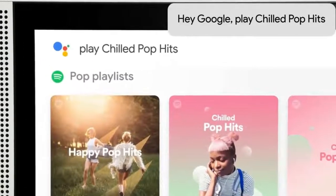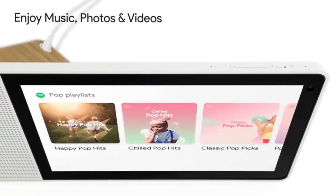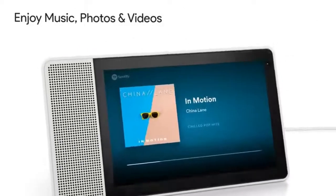Your assistant can even help you prepare a great meal on Smart Displays. Browse through thousands of recipes, then the assistant can provide step-by-step, hands-free guidance on screen. Of course, you can also set timers and play music while you cook.